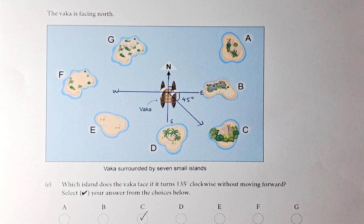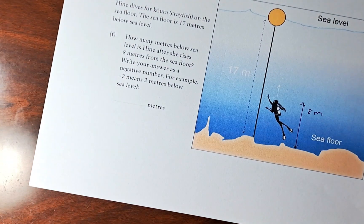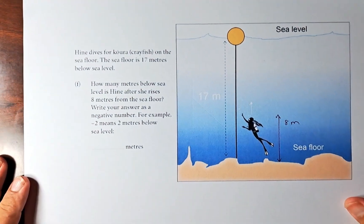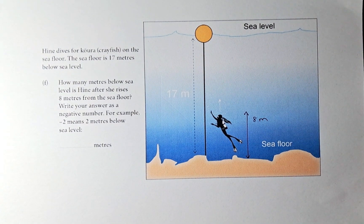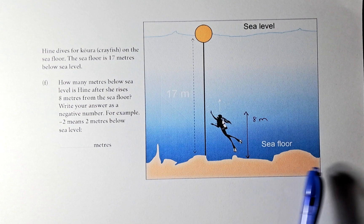Now we shall do question 1F. 1F is also an easy, straightforward question. Let's read the question. So Hine dives for kura or crayfish on the sea floor. This is the sea floor.